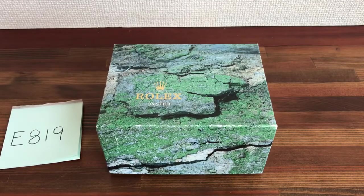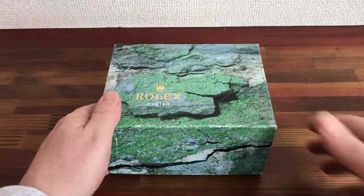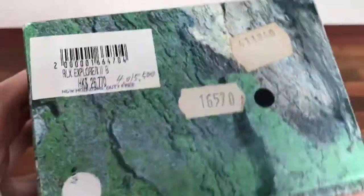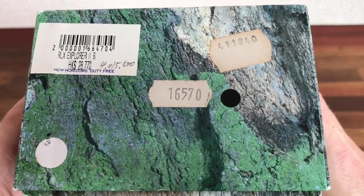Hi, this is Japan Watch Hunter, eBay seller Plain Flower. This is a video to show the condition of this Rolex watch box that's for sale. This is for a Rolex Explorer One, reference 16570.